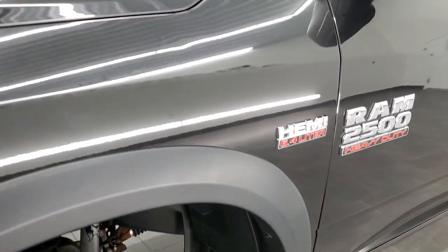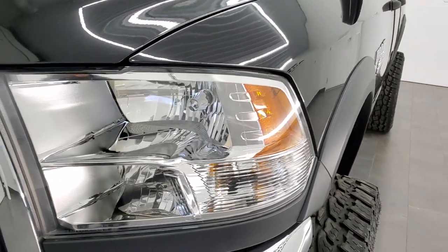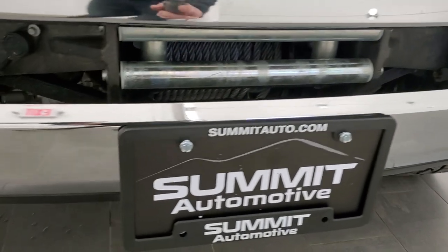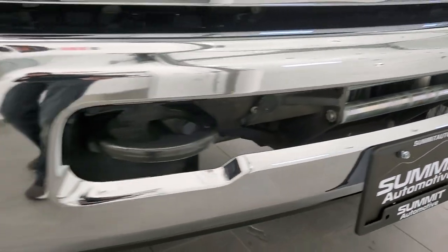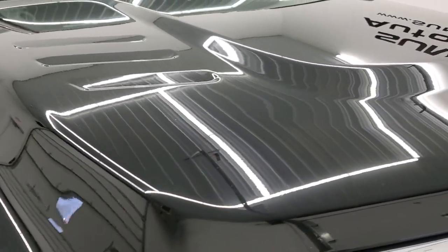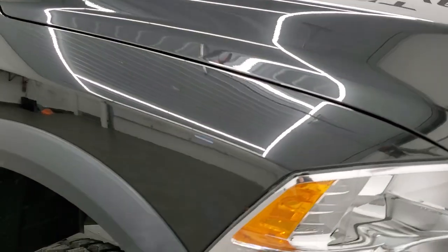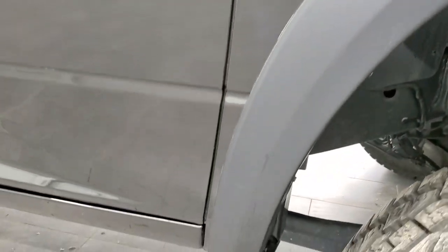The front fender is in excellent shape — I didn't see any major dents or dings. Headlight lenses are nice and clear and it does come with the factory fog lights. The front bumper is in excellent shape. It does have a winch on it — that's a factory winch that comes with the Power Wagon package; I believe it's a Warn winch. The hood is in really nice shape, no dents or dings, and the passenger side front fender is in excellent condition as well.